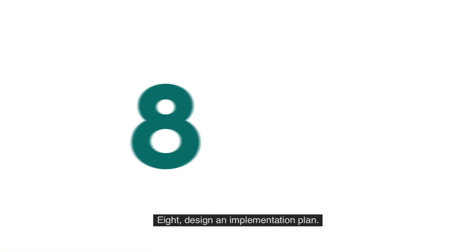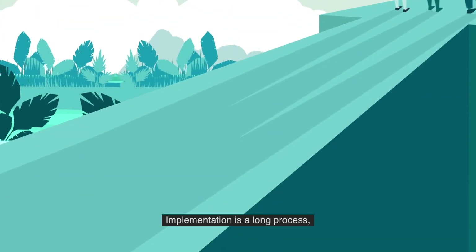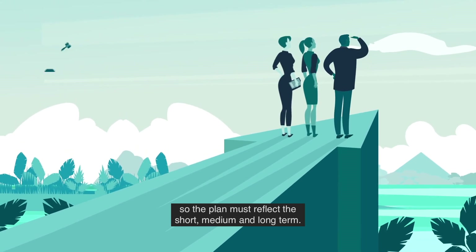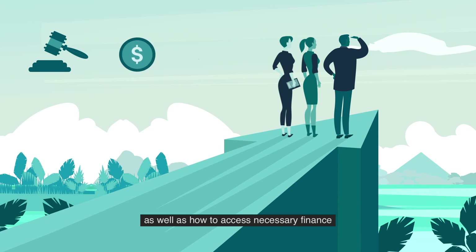Step 8: Design an implementation plan. Implementation is a long process, so the plan must reflect the short, medium and long term. It should include supportive policies and regulations, as well as how to access necessary finance and ensure the agreement of stakeholders.